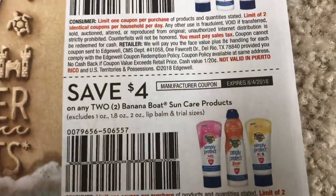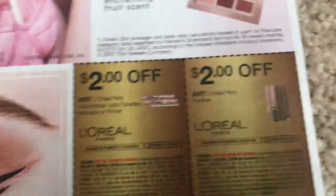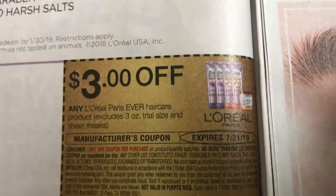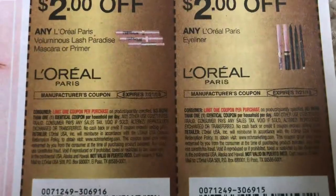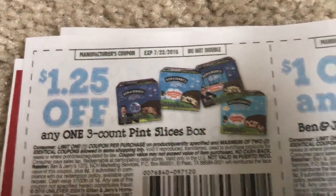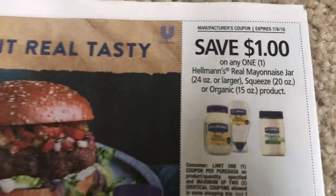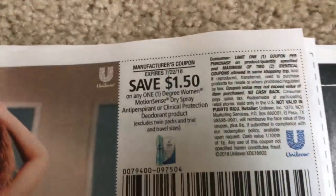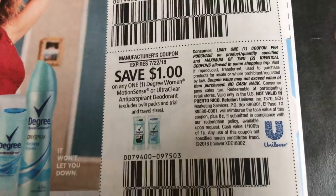$1 off Hawaiian Tropic. Here are some Banana Boat coupons — $4 off of $2. We have the L'Oreal coupons here — no more than one coupon, it does say no more than one coupon. Here are some Ben & Jerry's coupons. And the Hellman's. Like I said, there's really not too much going on, guys, but these previews are good for you to see ahead of time.